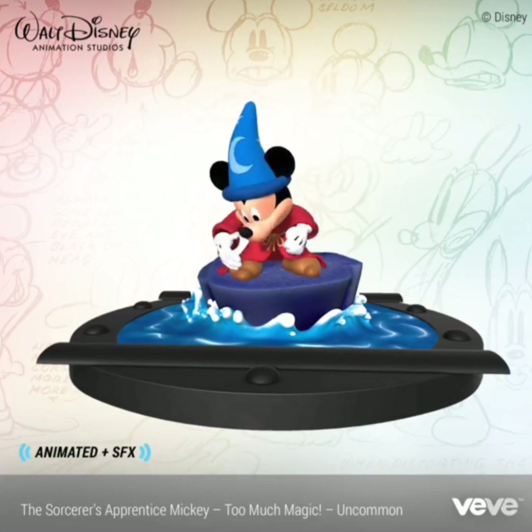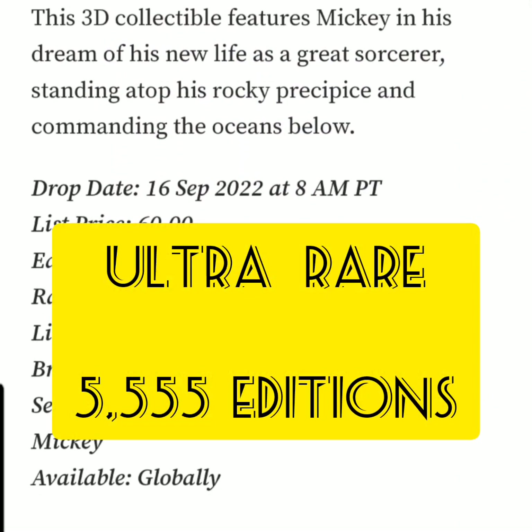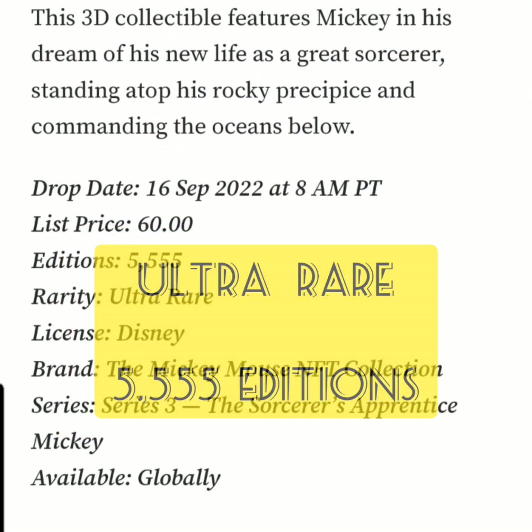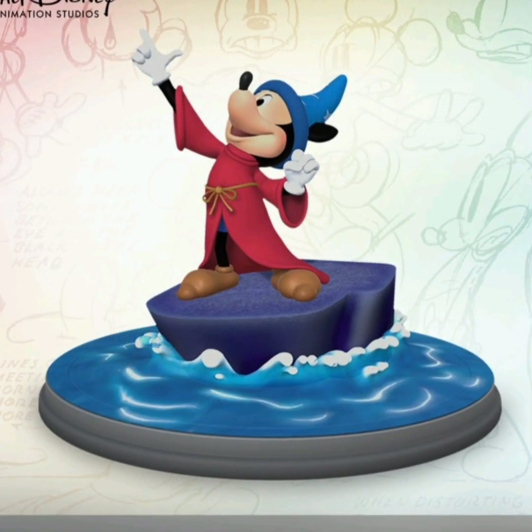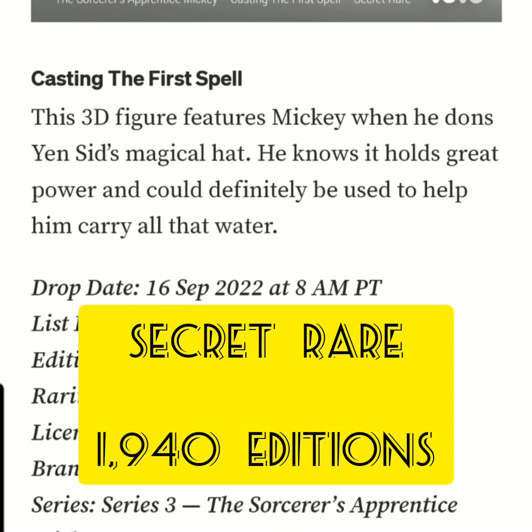Kind of weird for the uncommon — I don't think the other ones are animated. The next one is an ultra rare with 5,555 editions, called 'A Powerful Dream.' This 3D collectible features Mickey and his dream of his new life as a great sorcerer, standing atop his rocky precipice and commanding the oceans below. The last one is classified as a secret rare, with